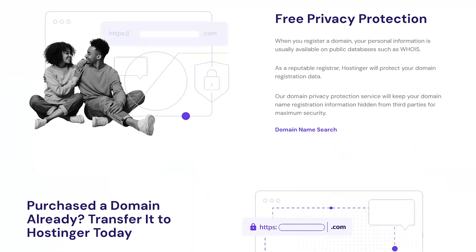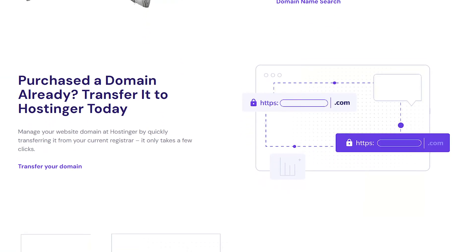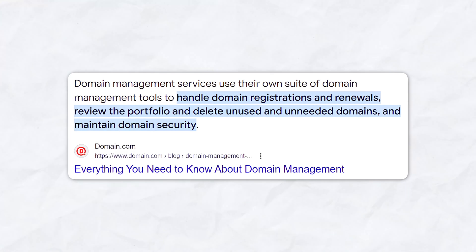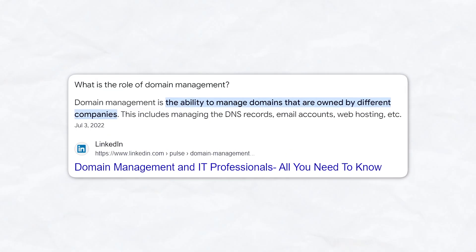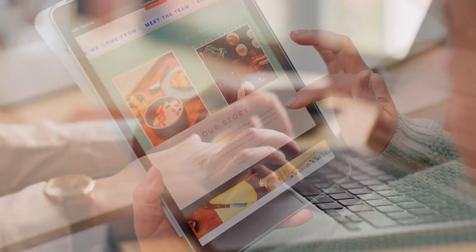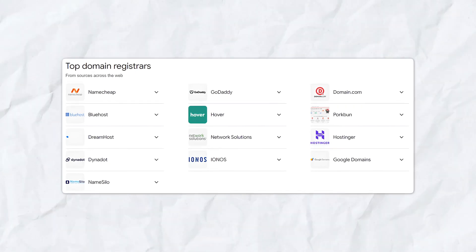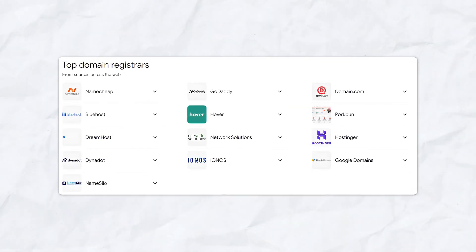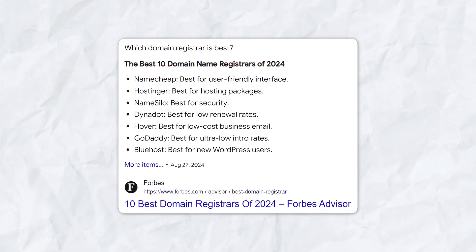On the other hand, providers like Hostinger include many of these features in their hosting plans, which could come with a free domain, helping you avoid unexpected costs. One of the first things to consider with these registrars is their domain management tools. As your website grows, you may need to make changes to your domain settings, so managing your domain should be a relatively straightforward process. Look for a registrar that offers intuitive domain management tools, including a user-friendly control panel where you can easily manage DNS records, set up email forwarding, and manage domain renewals.